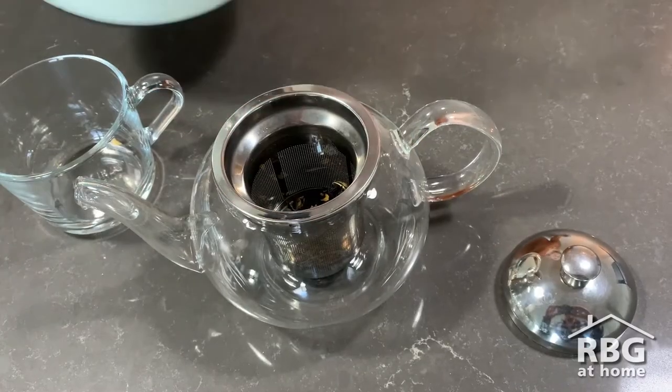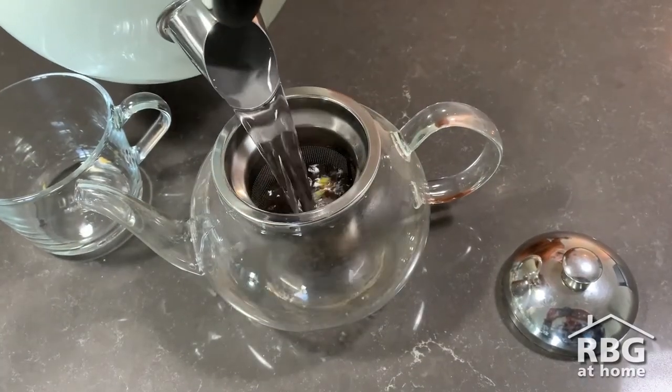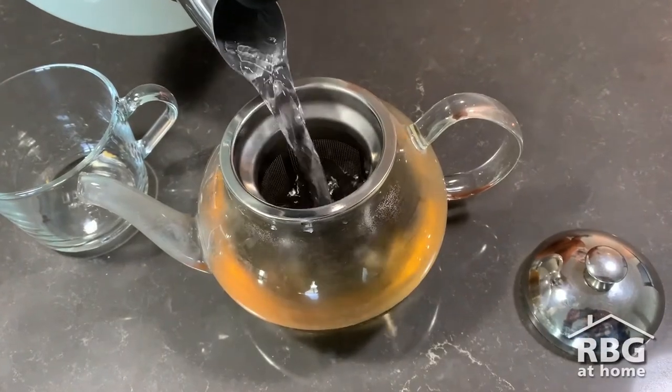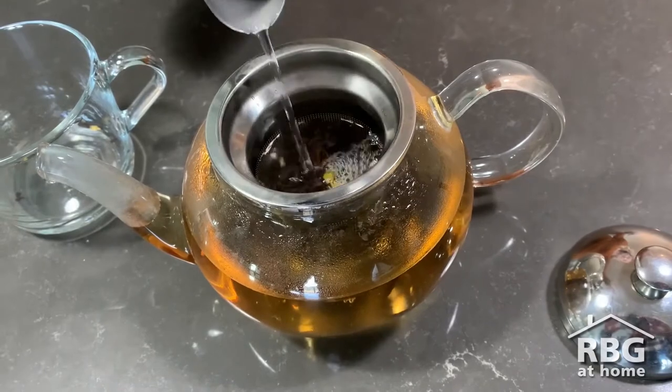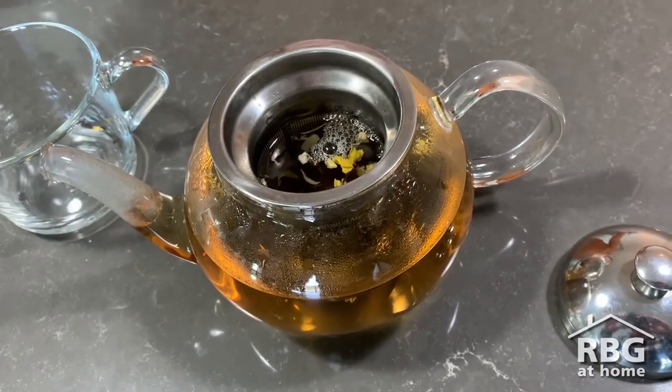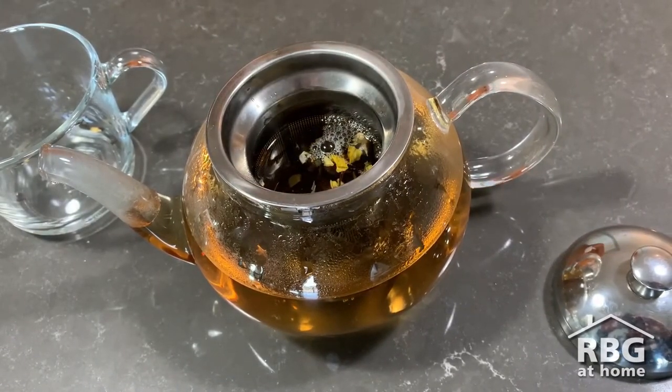Tea has a long and rich history. Let's take a look at where and when it was invented. Tea harvested from the Camellia sinensis plant originated in China around 2700 BC. Today, tea is grown around the world in thousands of estate tea gardens, resulting in many flavourful variations.